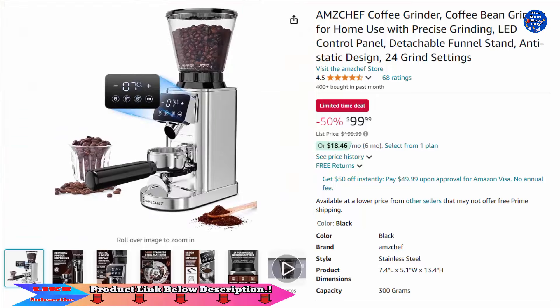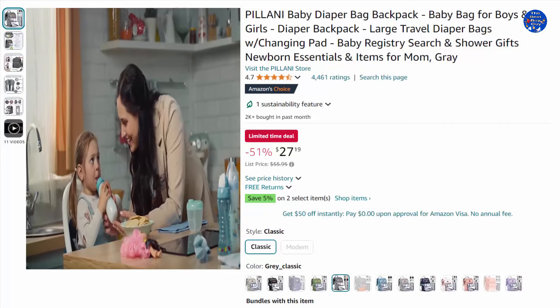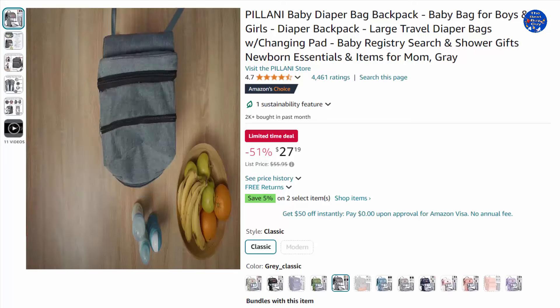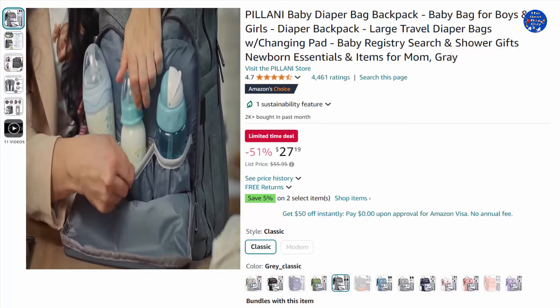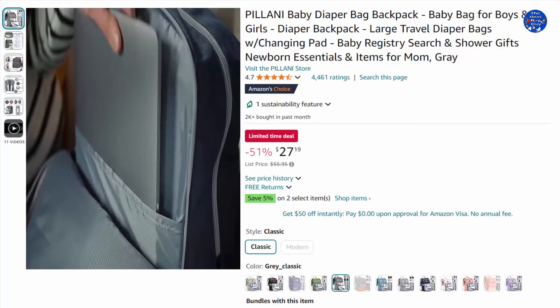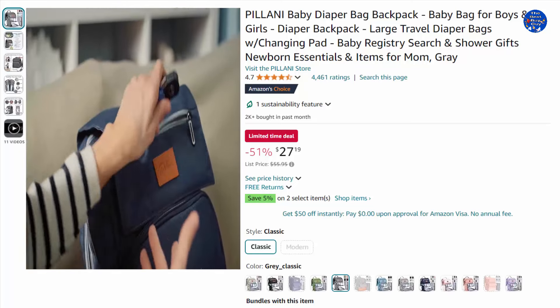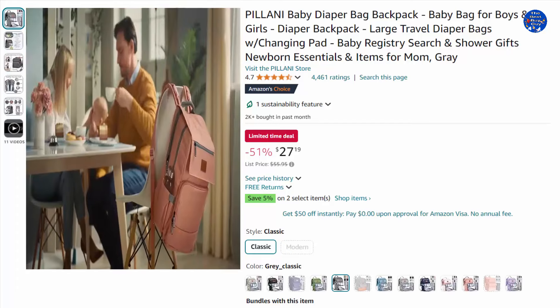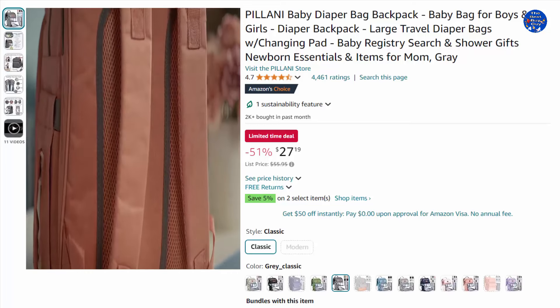Enjoy outdoor convenience with this diaper bag backpack featuring a four-in-one multi-function design, making it an ideal baby essential for parents. It's spacious enough to carry most baby items and newborn essentials while still looking compact and organized. It's the ideal travel diaper bag for longer trips, with two built-in stroller buckles, and one of the best baby shower gifts for moms.